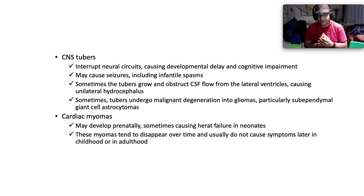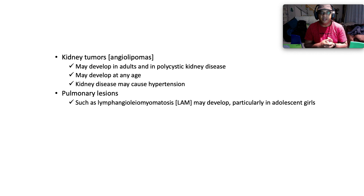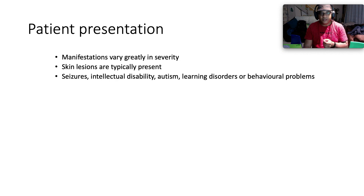Kidney tumors — otherwise called angiolipomas or angiomyolipomas — may develop in adults, and polycystic kidney disease may develop at any age. The kidney disease may cause hypertension due to elaboration of renin. Pulmonary lesions such as lymphangioleiomyomatosis, otherwise called LAM, may develop particularly in adolescent girls.